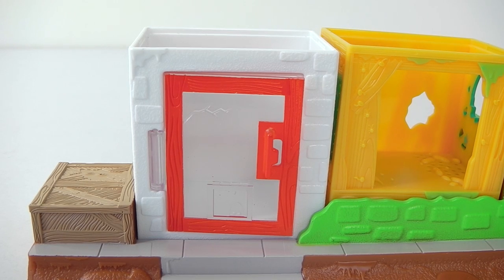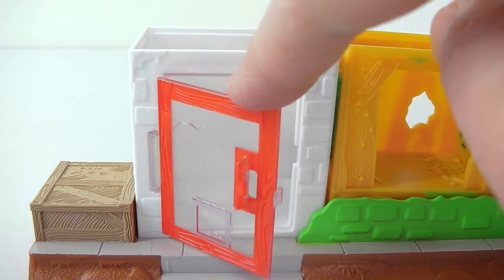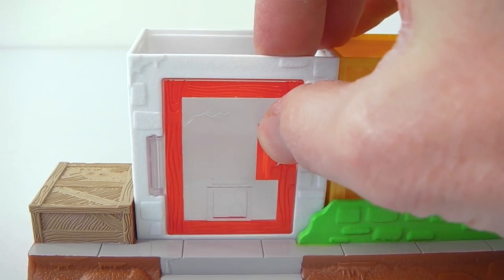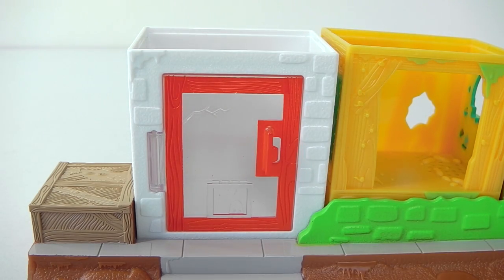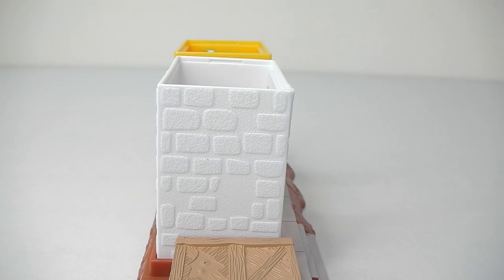The main shop entrance is done in white brick — it has a red door and it opens and closes. The glass on the door has a little crack at the top and it also has a built-in cat door at the bottom. Here's a view from the side and also the back of the shop.